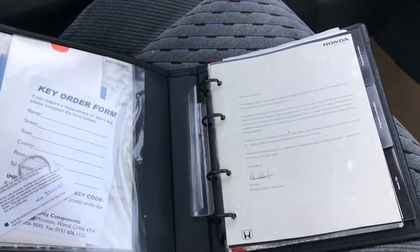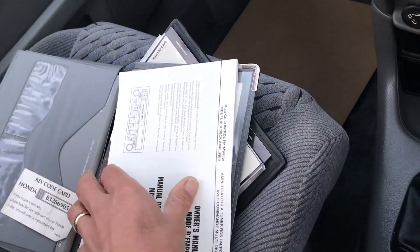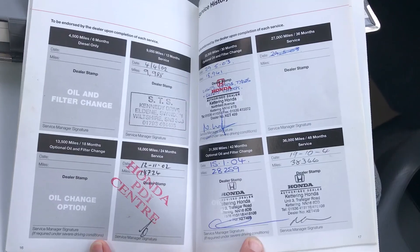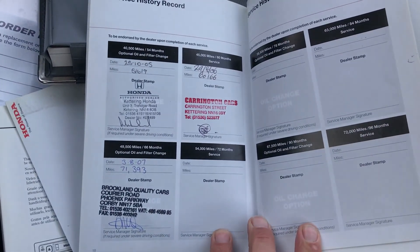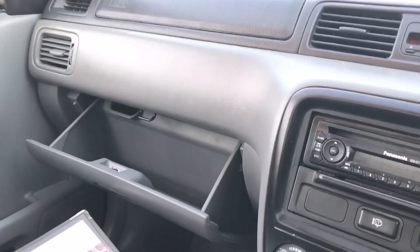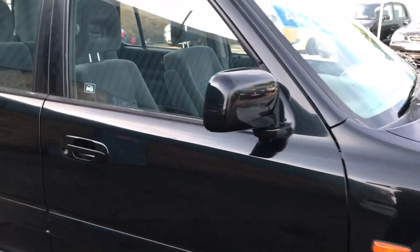Radio CD player, five-speed manual gearbox. Let me go through the service history — there we go. There's a service history; early stuff was done at Honda. You can even see the date there when we sold it back in 2007. So a great car that's come back in part exchange to us, starts on the key, drives really really well.